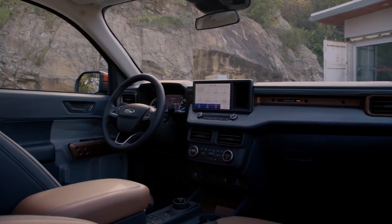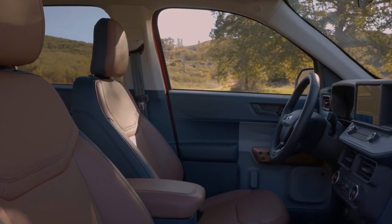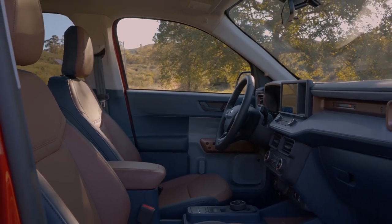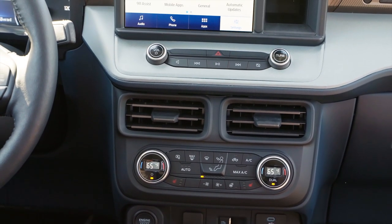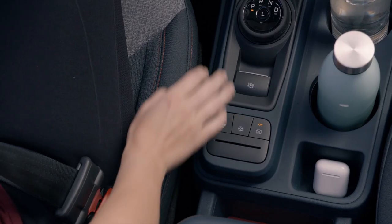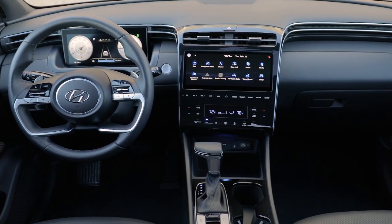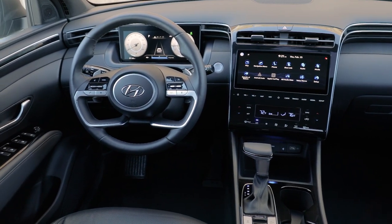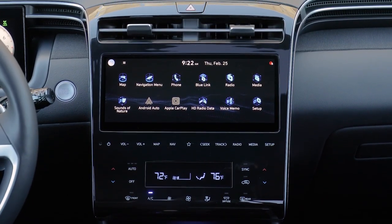Moving on to interiors — this is again where you're going to see some major differences between these three trucks. The Maverick has a pretty basic utilitarian control layout, which a lot of truck buyers are probably going to appreciate. Most of the controls and hardware seem to have been pulled from the Ford Escape and Ford Bronco, which is definitely a good thing. It uses the same 8-inch touchscreen infotainment system with the Ford Sync interface, and comes standard with Apple CarPlay and Android Auto. Moving from the Maverick to the Santa Cruz is probably going to feel like a huge upgrade, because the Santa Cruz basically borrows its interior from the Tucson SUV, which is a really good thing.